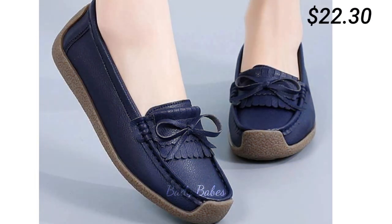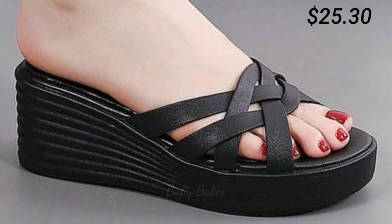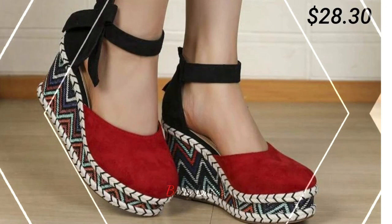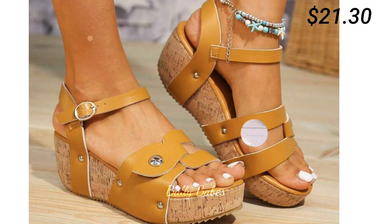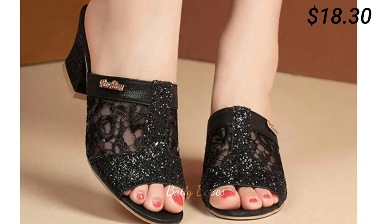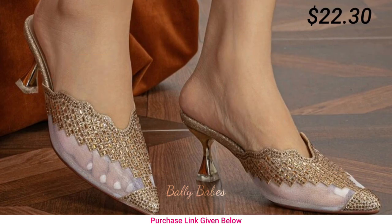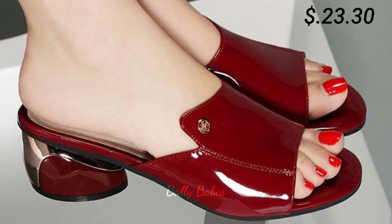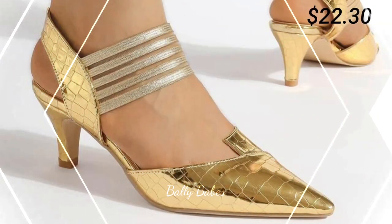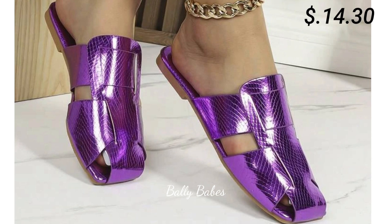Hello everyone, welcome back to our channel Belly Beeps, where you get the brand new footage collection. If you are visiting our channel for the first time, make sure you subscribe and press the bell icon to get the latest notifications. In this video we will show you the latest comfortable and very lightweight footwear collection of 2023, which are the most reliable and very stylish footwear designs. Prices are mentioned in the right corner, which is a very helpful point for you. Watch this video till the end and share it with your family and friends so they will also have an idea about these latest and comfortable footwear designs. Let us know in the comment section which one is your favorite, because all of these are very well decorated.